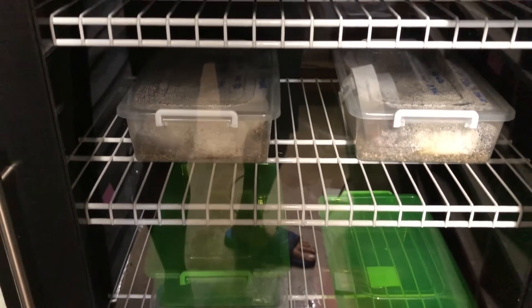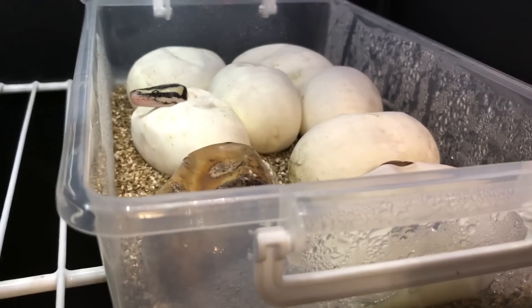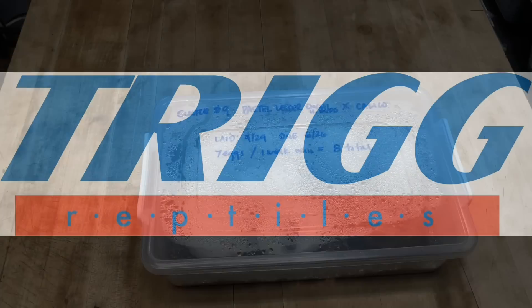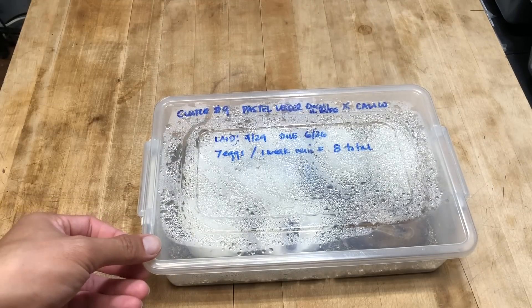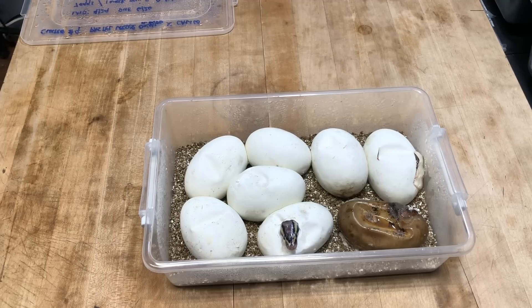It's early morning and I'm just checking on some clutches that are getting close to pipping. We got a pip, so we're going to go ahead and cut some eggs today and see what we have. I've already cleaned my tools and got everything set up. I just need a paper towel to make sure any leakage I can wipe off. This is clutch number nine and I am really excited about this one — there's a couple of combos I really want to make and I'm hoping to hit them this season.